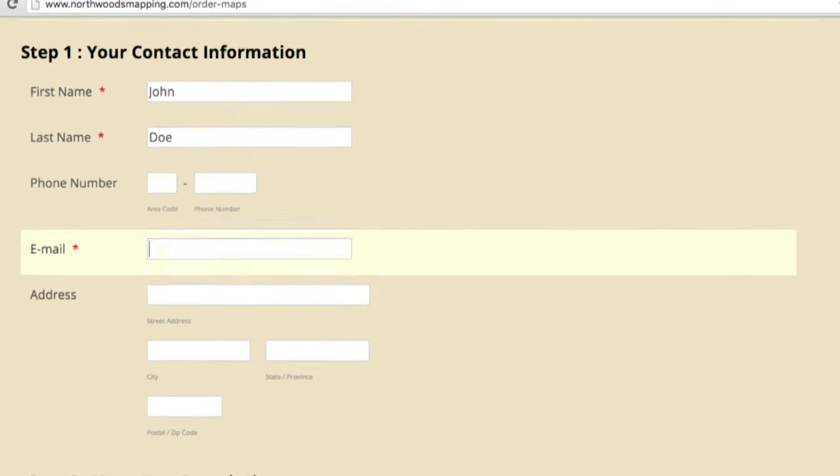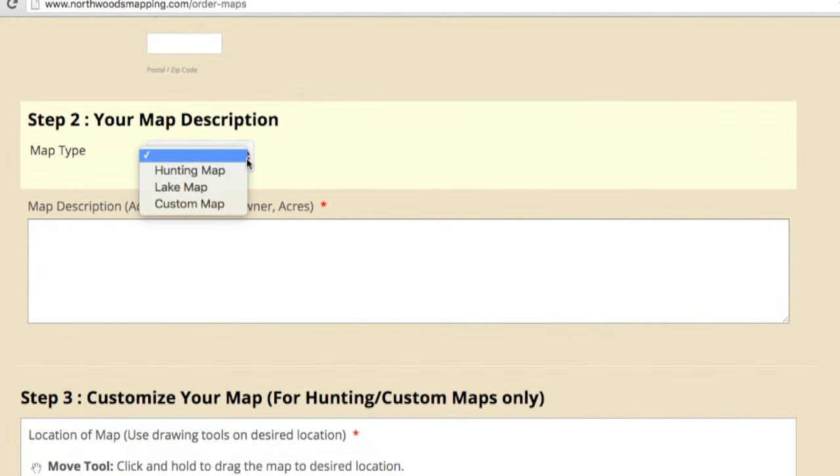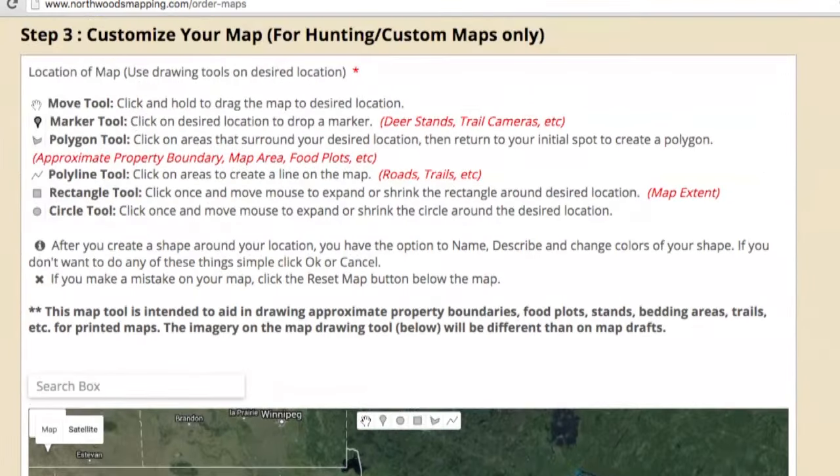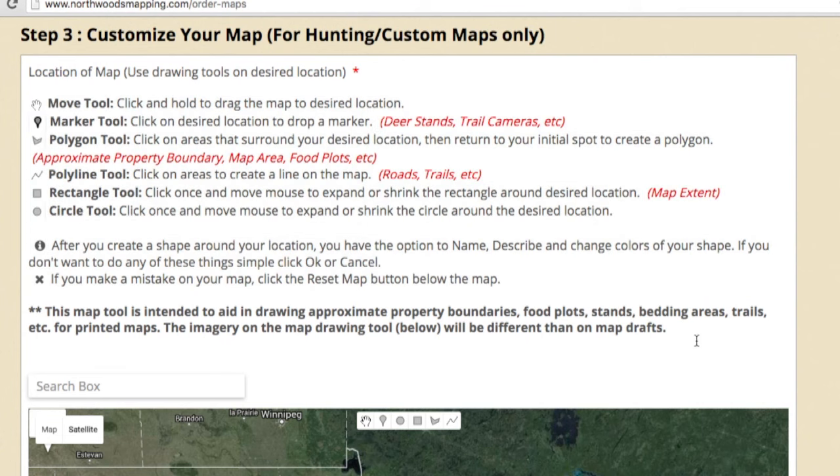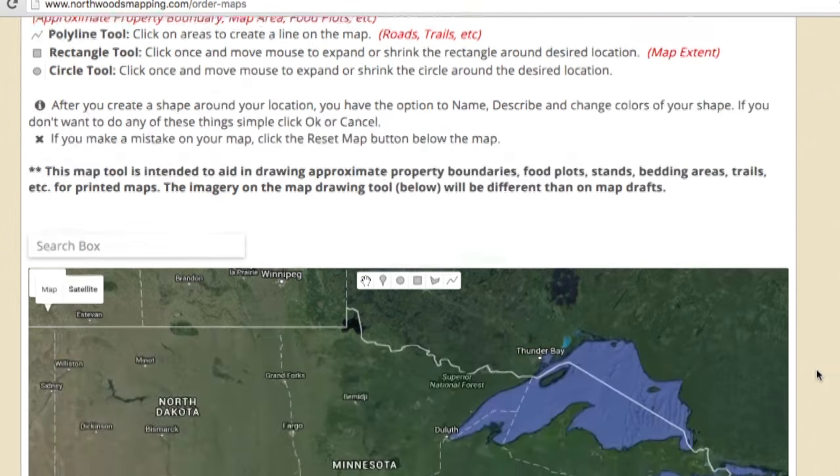Enter your contact information and then select the type of map you are building. Step 3 is where you will begin to create the map. Spend a minute to read the key and learn what each tool does — the process is spelled out, but we will provide a short demonstration for you on building a map.